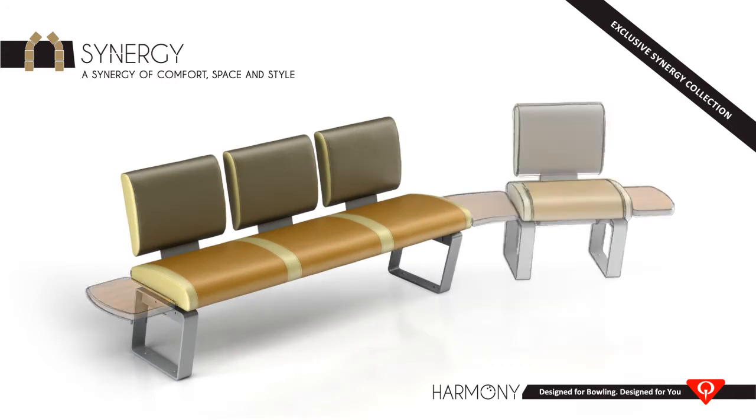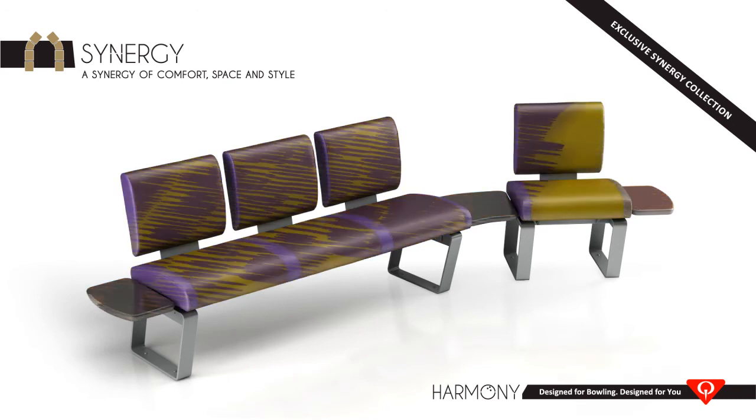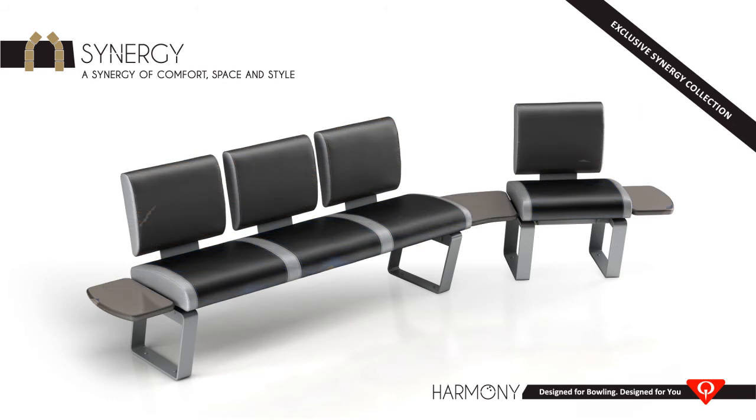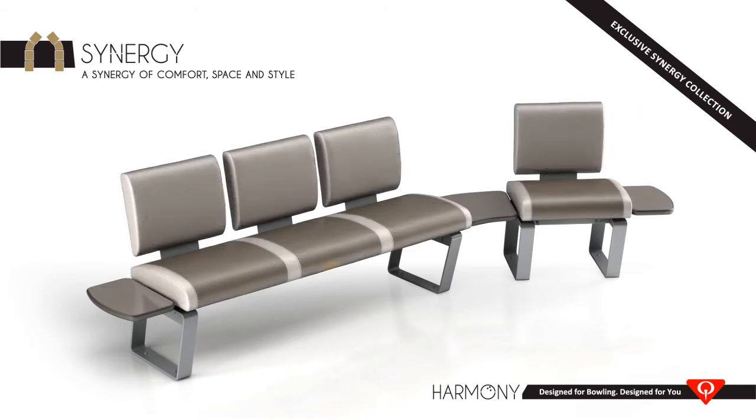It delivers more comfort than traditional seat benches and most sofas, more space for customers to move around, and embedded tables for personal items or food and beverage.